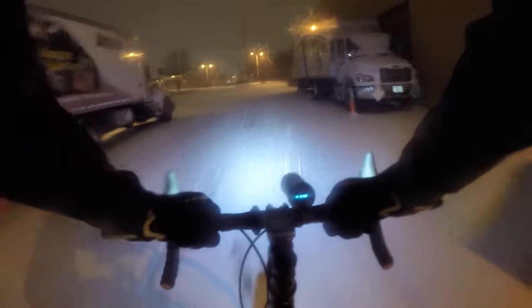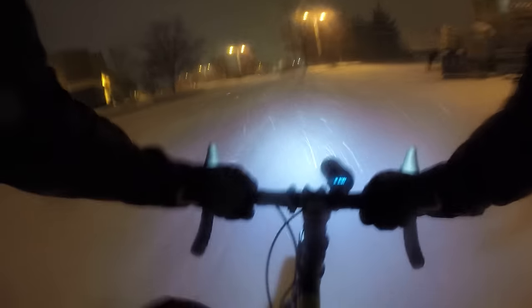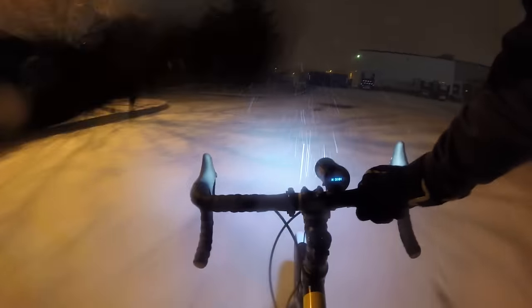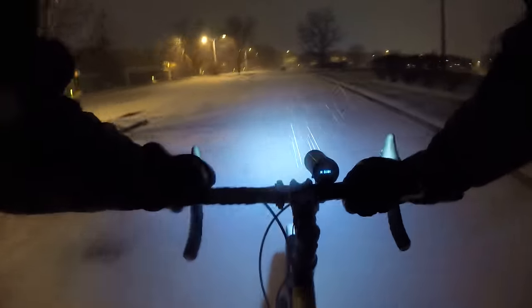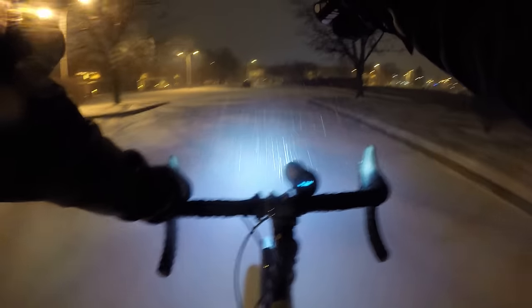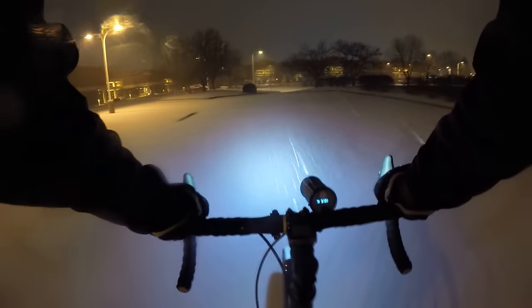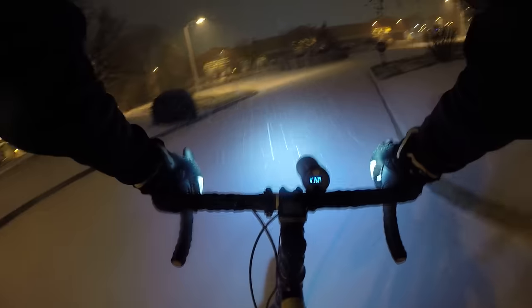Let me talk about studded tires. What are studded tires? Studded tires are tires that have a little bit of skid — mainly because of the snow, not the ice. You've got to be able to get underneath the snow to get to the ice, to be able to connect with the ice to make it worthwhile.